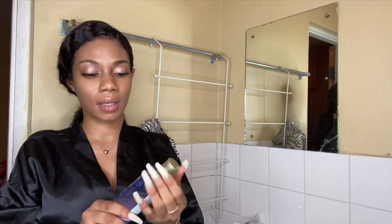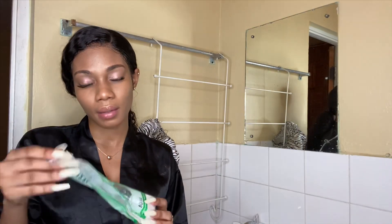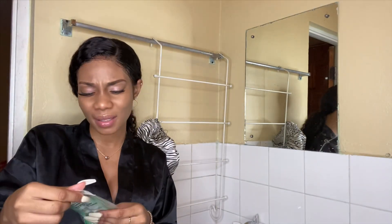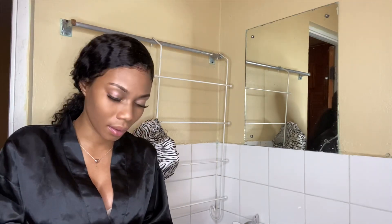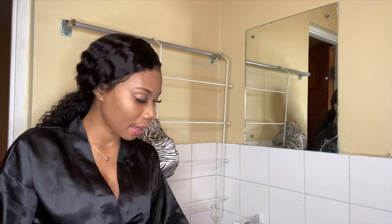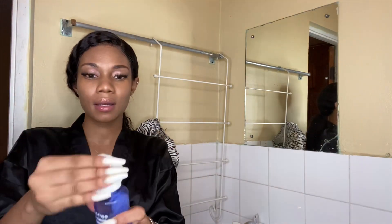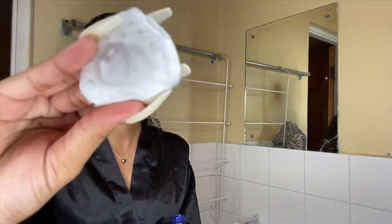What I use to remove my makeup is this makeup remover. I normally use like two or three wipes to remove my makeup. This isn't heavy makeup tonight so it's a bit easier to remove. I put it on like this — I start from the bottom and work my way around.